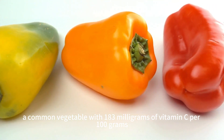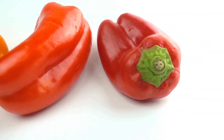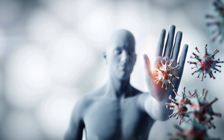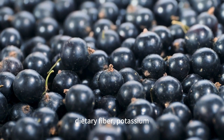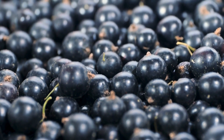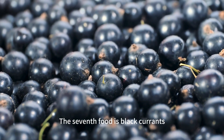The sixth food is red and yellow peppers, a common vegetable with 183 milligrams of vitamin C per 100 grams. Red and yellow peppers also contain other nutrients like vitamin A, vitamin B6, vitamin K, dietary fiber, potassium, and manganese, promoting our vision, immune system, bones, and antioxidant health.